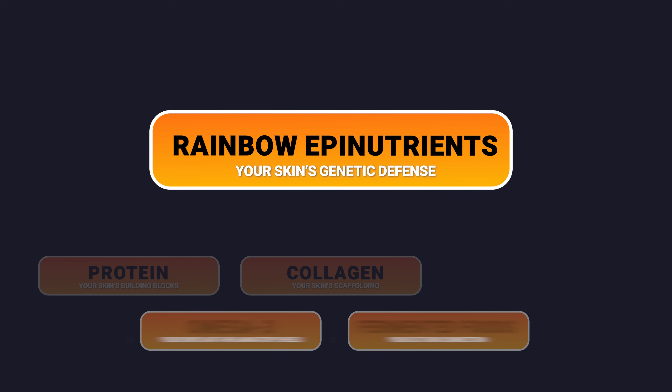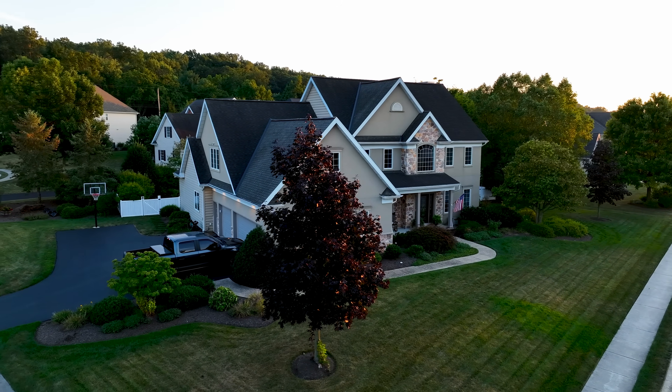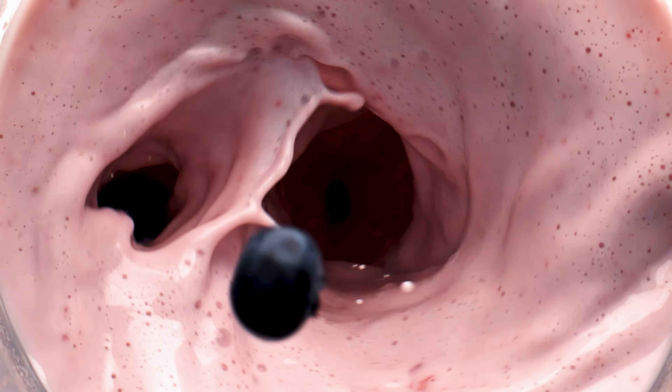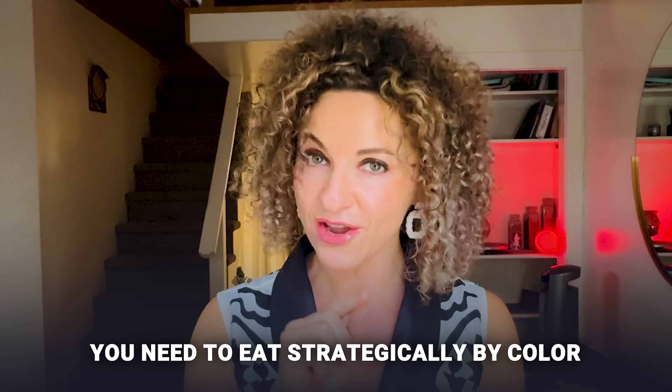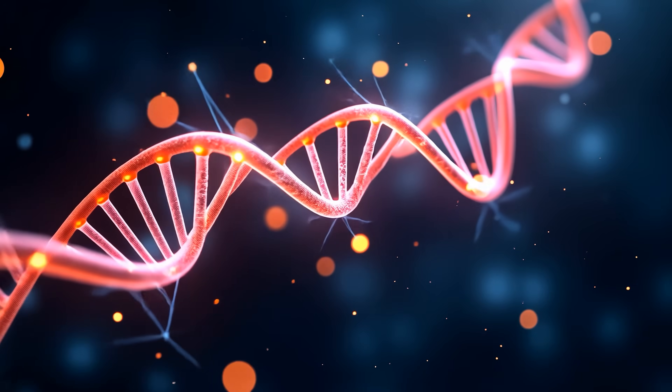Category number 3: rainbow happy nutrients — your skin's genetic defense. Your skin isn't just about building blocks like protein and collagen; it's also constantly under attack from UV rays, pollution and oxidative stress. Think of it like a house: you need strong bricks and a great security system. Here's the epigenetic spin: these pigments aren't just antioxidants — they are epi-nutrients that literally talk to your DNA, switching on protective genes and switching off aging pathways. Different colours activate different genetic programs.